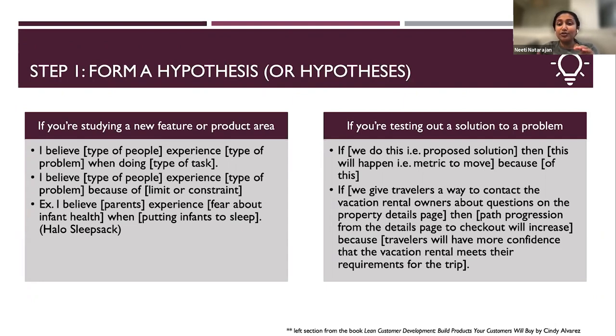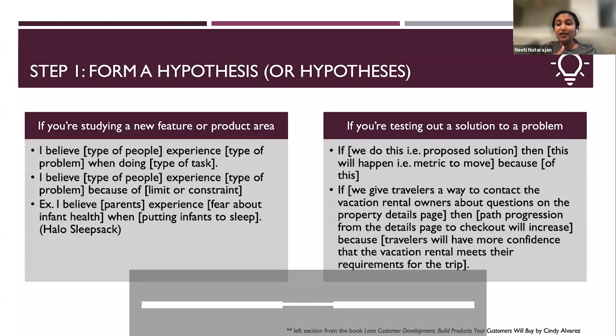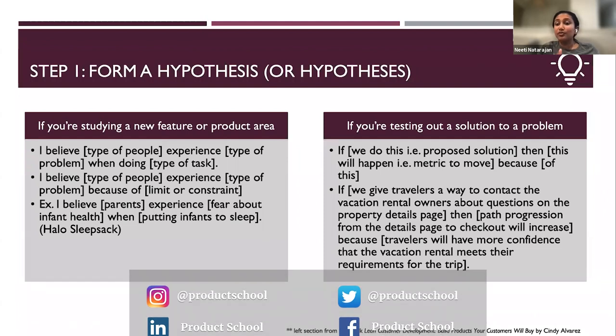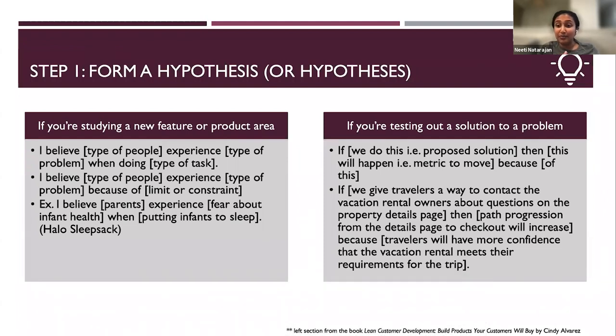So I told you what the solution is — allow travelers to contact the property owner. I told you the metric we're going to move — path progression. And I told you the reason why: because you're more confident this is the right place to stay when you've asked the owner questions and all your concerns have been met.